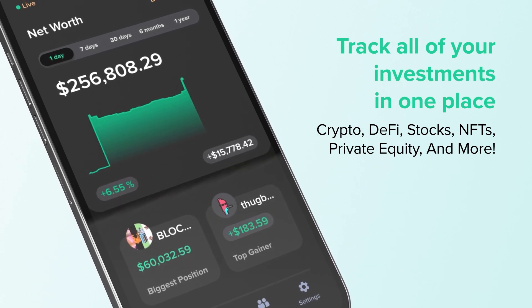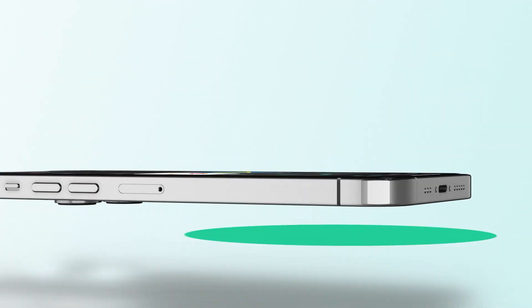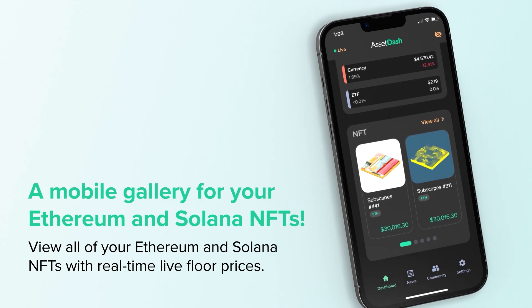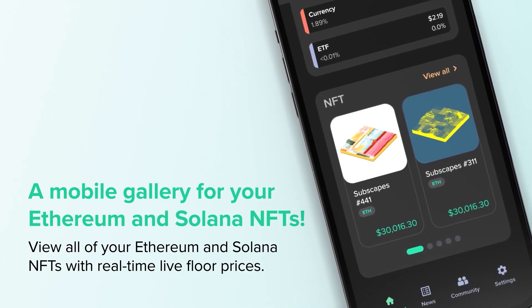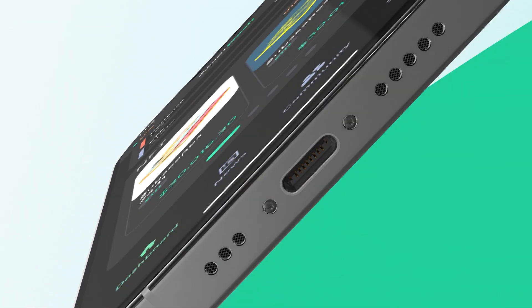They support every major crypto exchange, brokerage, blockchain, and wallet, including but not limited to your Coinbase wallet, Metamask wallet, Solana wallets, and so much more. This is the best way to view your Ethereum and Solana NFTs in real time.